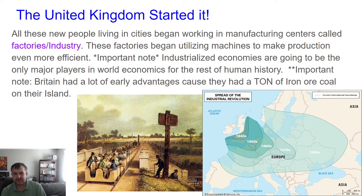The United Kingdom started it — it is the origin point, the hearth of the Industrial Revolution. Smart people in the UK realized they had all these farmers moving into cities and put them in front of machines to manage factory production. Most industrialized economies that go through the Industrial Revolution become the only major players in world economics for the rest of human history. If you don't have factories, you don't matter. Britain had a lot of early advantages: tons of iron ore and coal on their island, plus joint stock companies that created a sense of entrepreneurship and business acumen.